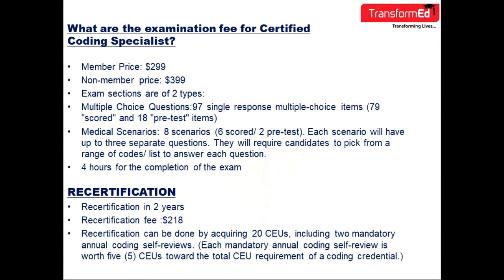What are the examination fees for CCS? For members, the price is $299. For non-members, the price is $399.